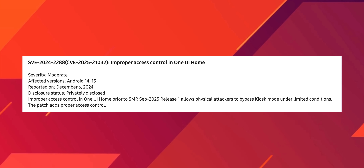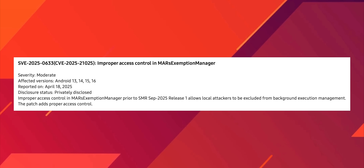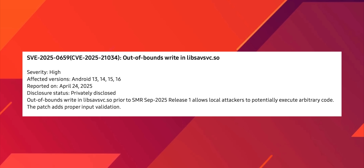The first SVE notes that improper access control in One UI Home prior to the SMR September 2025 Release 1 allows physical attackers to bypass Kiosk Mode under limited conditions — the patch adds proper access control. The second moderate SVE allows local attackers to access sensitive information. Another allows local attackers to be excluded from background execution management. A high-severity SVE allows local attackers to potentially execute arbitrary code, with the patch adding proper input validation.